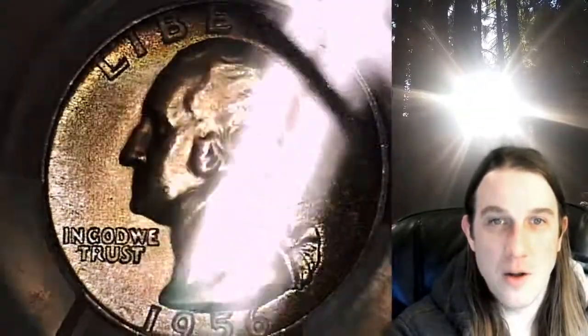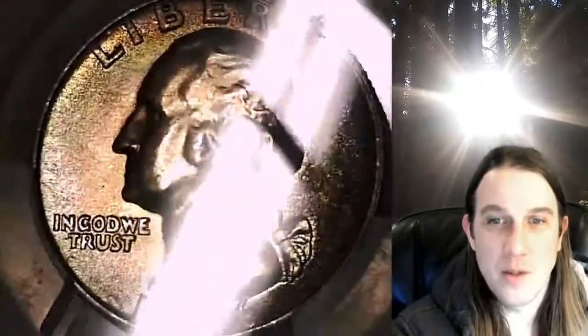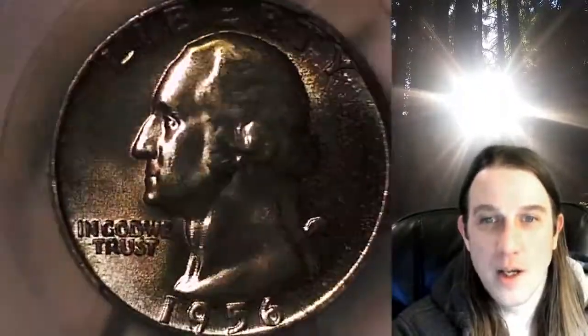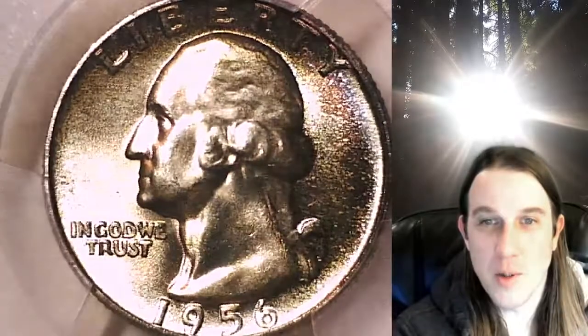The reverse on this one is nice and white — it's just super bright silver color. We'll take a look at the reverse.